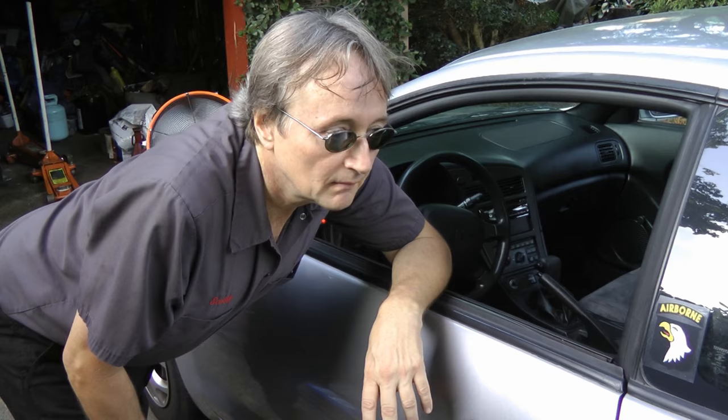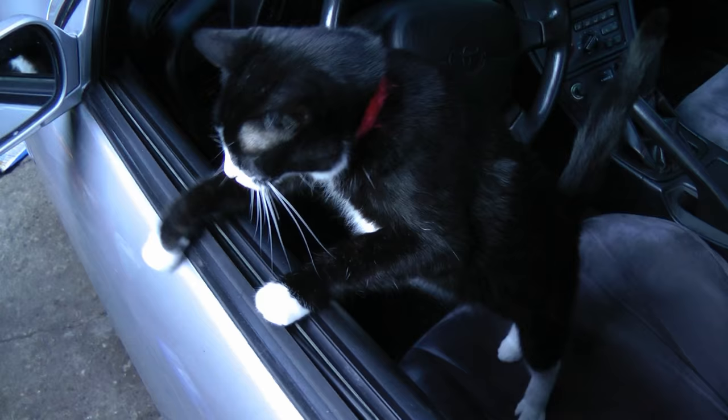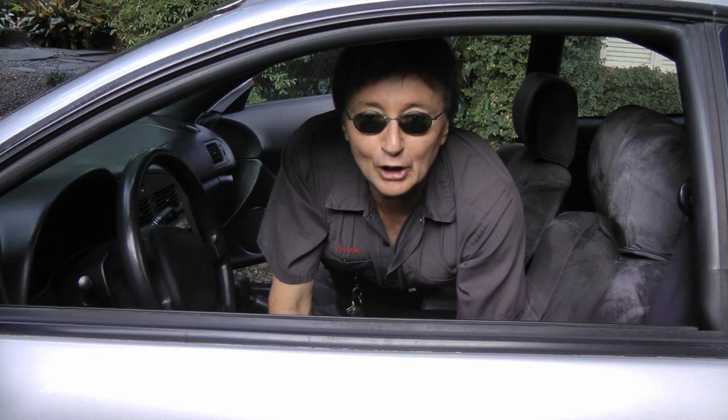I was sold on them years ago when I came outside and found I'd left the window open. The neighbor's cat had gotten inside. Of course the cat jumped out, but it left something inside — a whole bunch of cat pee on the seat. And if you've ever tried to get rid of cat pee smell in a car, you know it's almost impossible. All I did was get a bag of Zeotrap and stick it under the driver's seat, and within a couple of days the cat pee smell was completely gone, and it's still gone today.